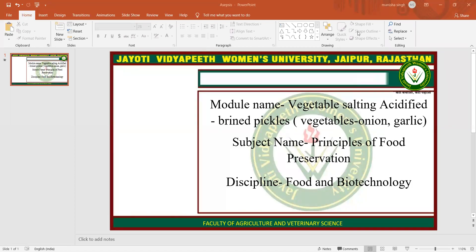Namaste, hamesha khush raho. My name is Vanesha Singh. Today I am teaching you vegetable salting, acidified brine pickles in vegetables, onion and garlic.